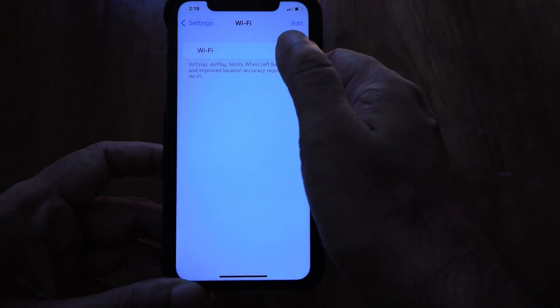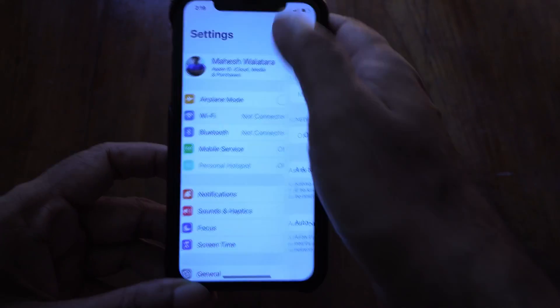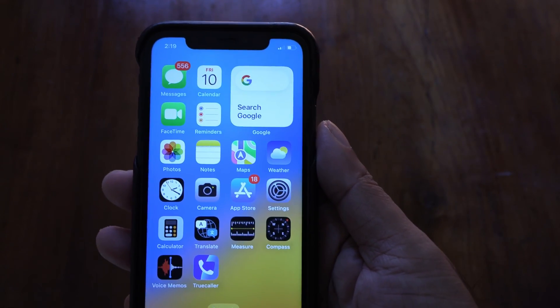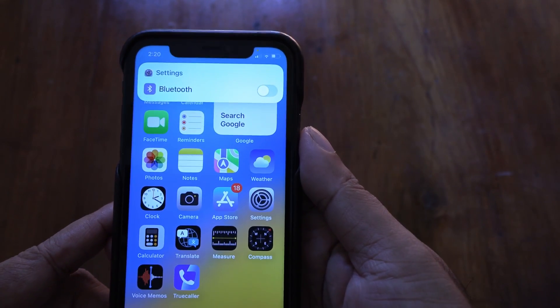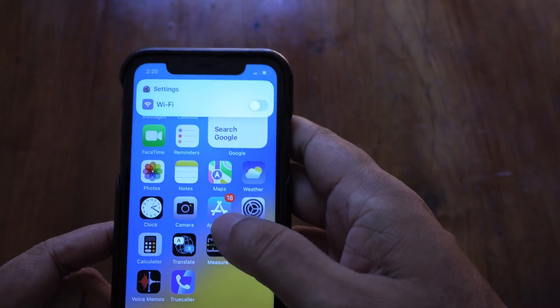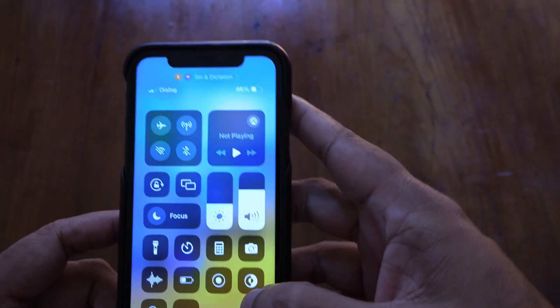To fully turn them off, you have to dive into Settings and flip these switches, which takes up time. But did you know there's a much faster way to do this? Hey Siri, turn off Bluetooth. Okay, Bluetooth is now off. Turn off Wi-Fi. Okay, I turned Wi-Fi off.